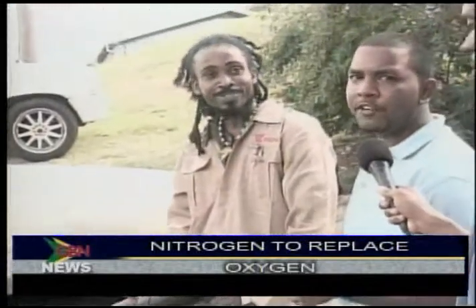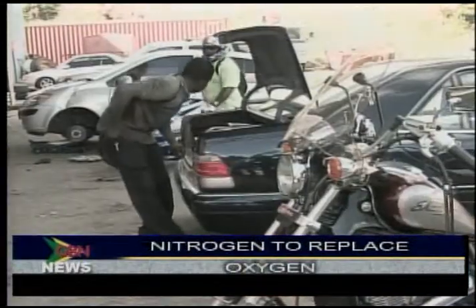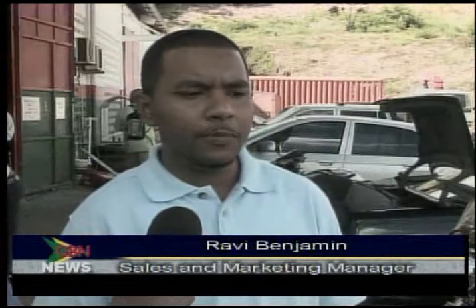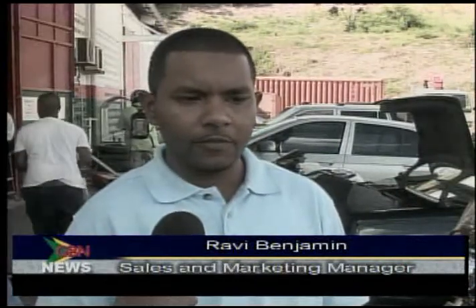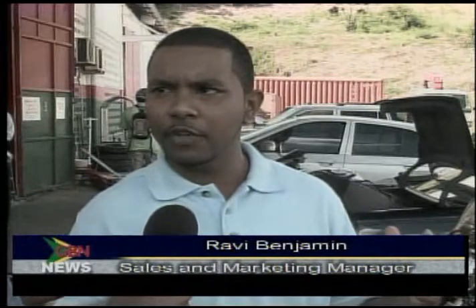Benjamin points to another disadvantage of using regular air to fill the tires — that of the rapid rate of leakage. For the benefits, you have a stable air pressure, meaning that when you put 32 pounds in a tire with oxygen, when oxygen is heated it expands during the day and at night it contracts. With nitrogen, you only get the 32 PSI because nitrogen when heated does not expand. So you have a stable air pressure.